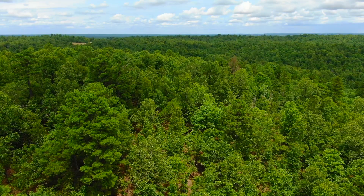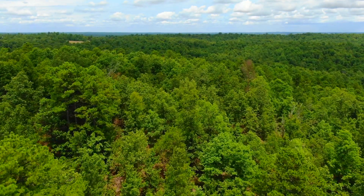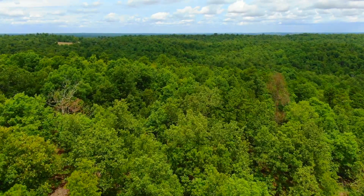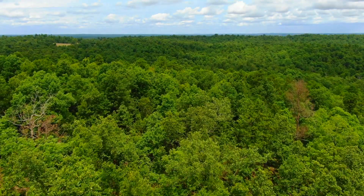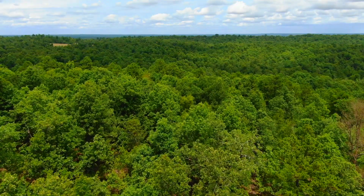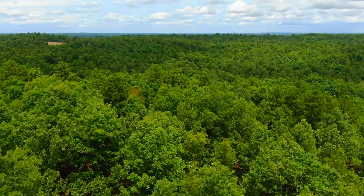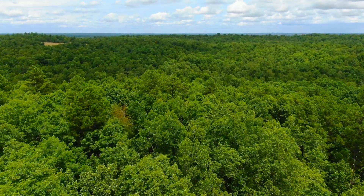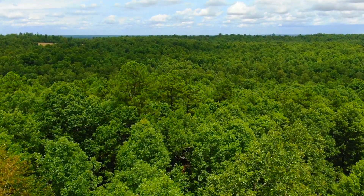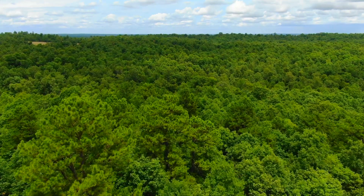As far as topography and how the land lays, you can check out the topo map — this video is also showing it fairly well. You've got what looks like a knoll or a hill on the south side, and at some point it starts to slope down. It has to, because it's got that little stream that crosses over it. Look at those big pine trees — gorgeous out here.